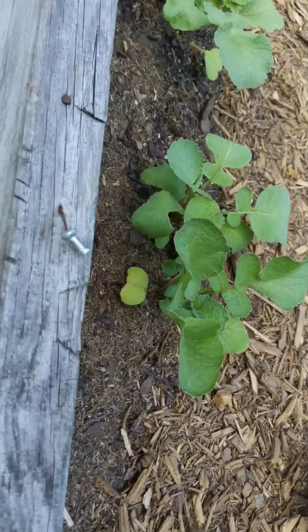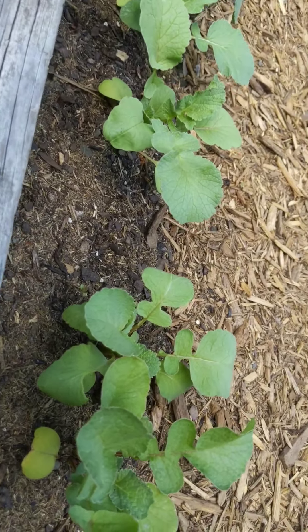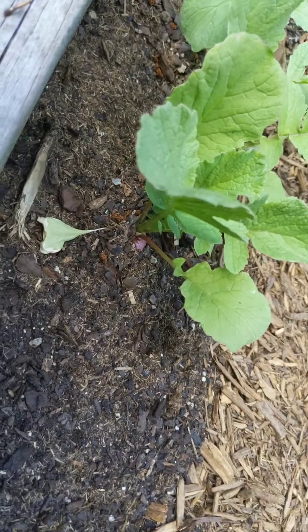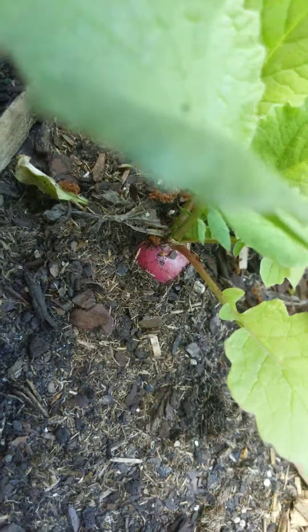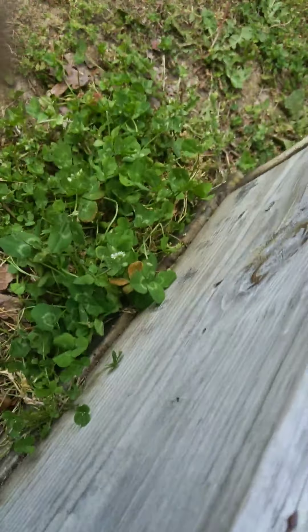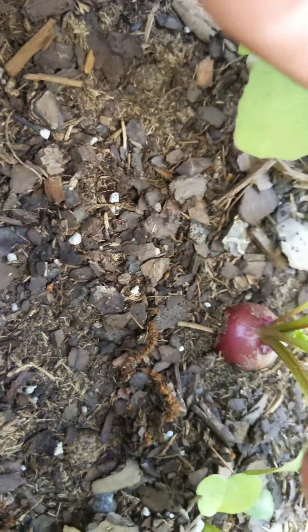Right here we have some radishes, grew from seed. As you can see, already starting to form a bulb. Another one there. A couple more coming up.